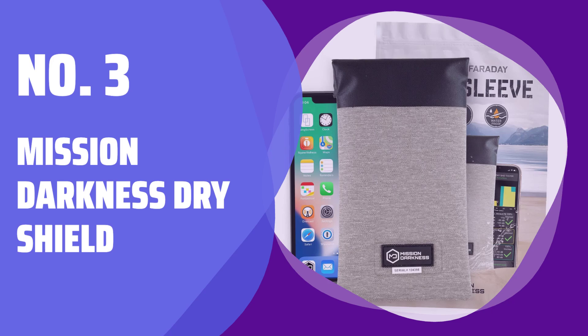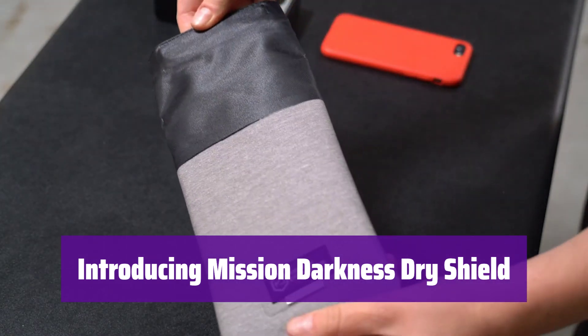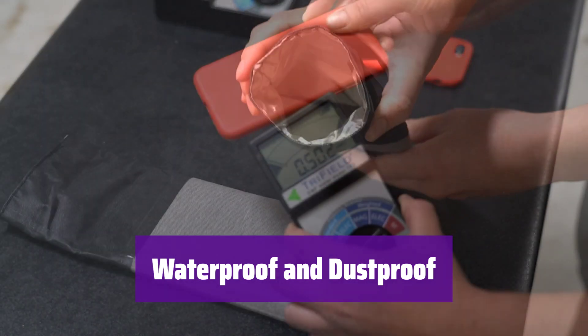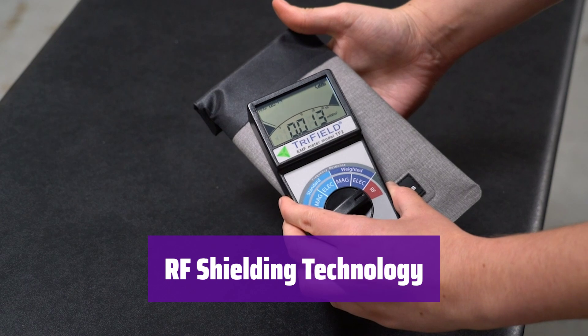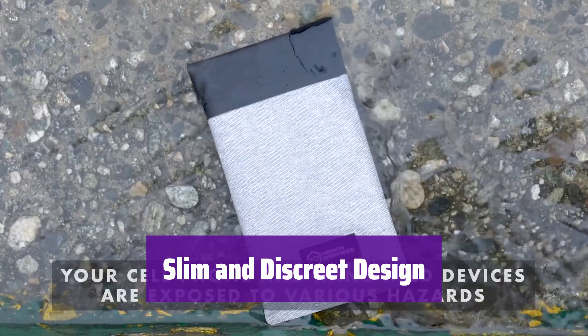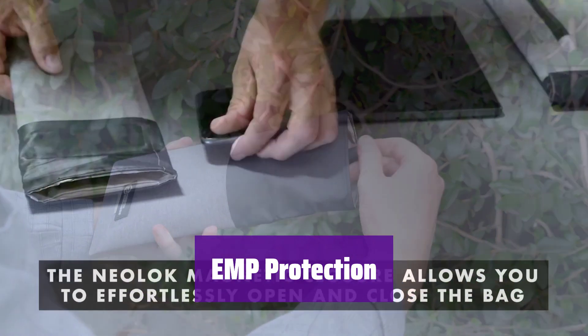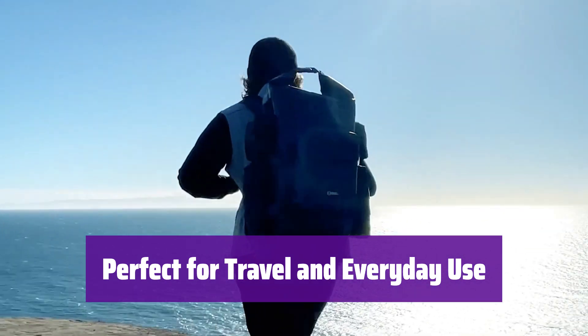Number 3: Mission Darkness Dry Shield. It's more than just a phone case — it's your ultimate protection against the elements and electronic threats. Keep your phone safe and your data private. This sleek sleeve keeps your phone completely dry, even in the toughest conditions — no more worrying about water damage. It blocks unwanted signals, protecting your data from unauthorized access and tracking. It's surprisingly slim and fits easily in your pocket or bag. It also provides an extra layer of security against electromagnetic pulses, safeguarding your device from unexpected surges. Whether you're hiking, swimming, or just going about your day, it's the perfect companion for your phone.